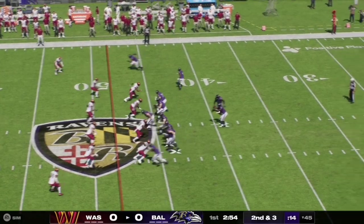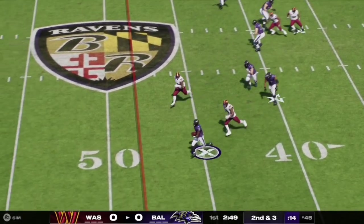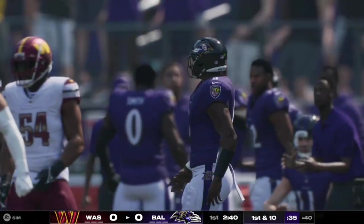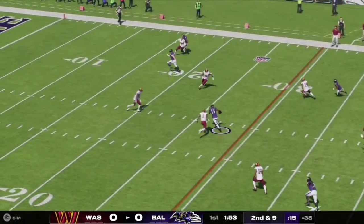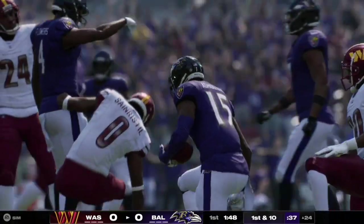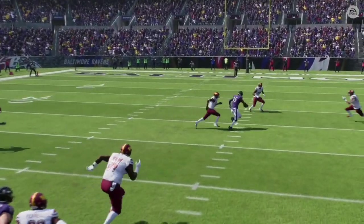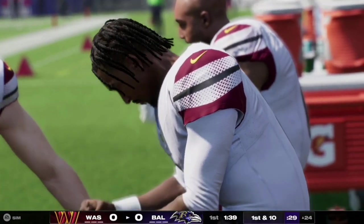Here on second and three, Lamar Jackson has a read option and rolls out to his left, keeping it himself as he takes it inside the Commanders' 40-yard line for a first down. Here on second and nine, Jackson has a nice clean pocket and works the middle of the field. The pass is caught and completed to number 15, Nelson Aguilar, who takes it up to the Commanders' 24-yard line and gets the Ravens into field goal range. Jackson did a great job fitting the ball into Aguilar's hands in tight coverage.